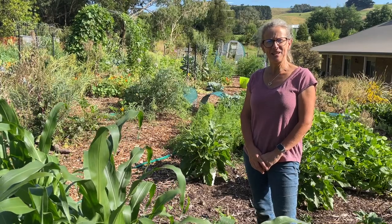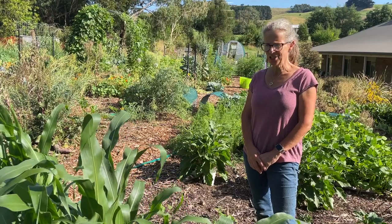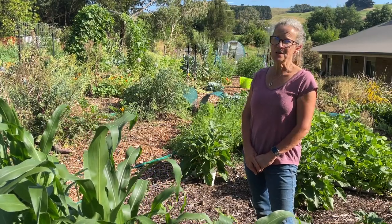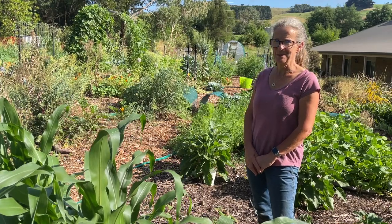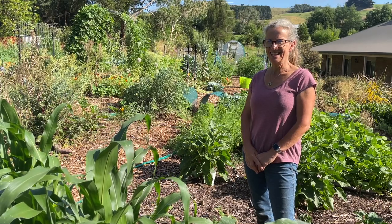Hi there, I'm Linda and this is Hutton's Valley Permaculture. Today I thought I'd do a quick update video just to show you what's growing out here in my front vegetable garden and also do an update on my greenhouse plantings. Yesterday I harvested my painted mountain corn so I thought you might like to see that.